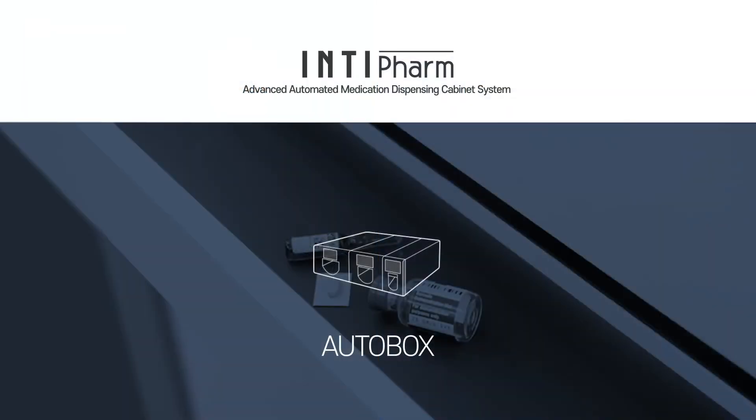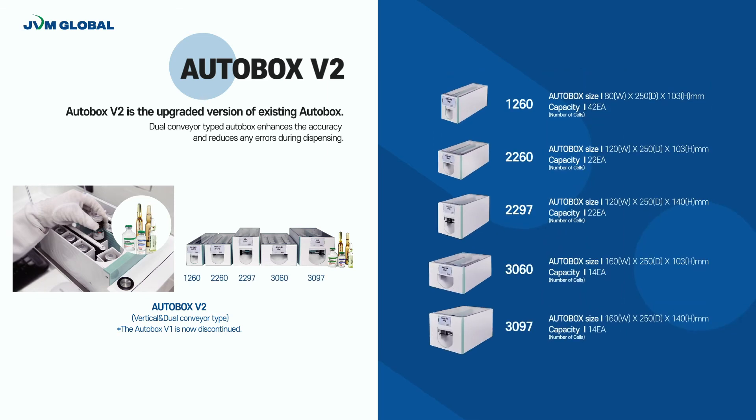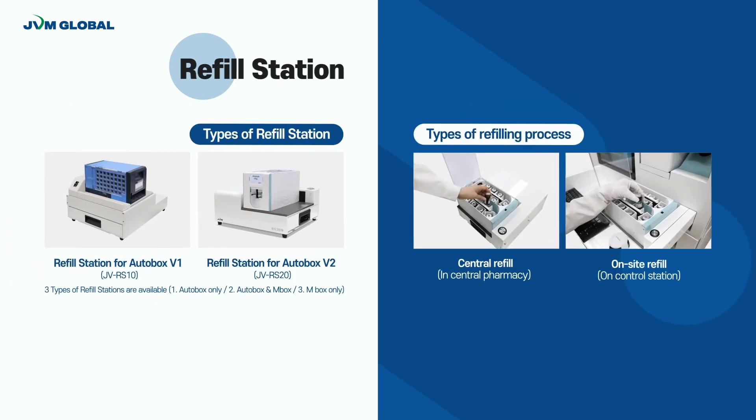An Auto-box automatically dispenses various types of medications that require special control, such as narcotics and high-cost medications. The dual-conveyor-type Auto-box enhances accuracy and reduces errors during dispensing. Various types of medications, including ampoule and vial type, can be stored in different types of Auto-boxes. Five types of Auto-box are available for various sizes of ampoule and vial.